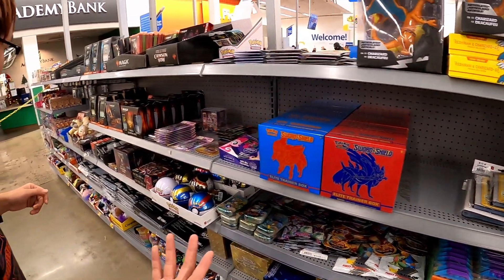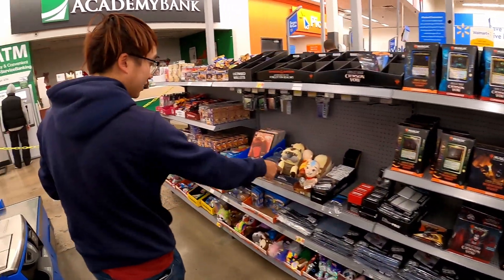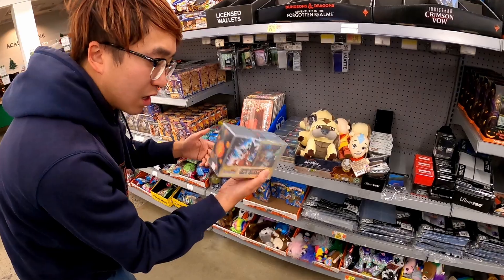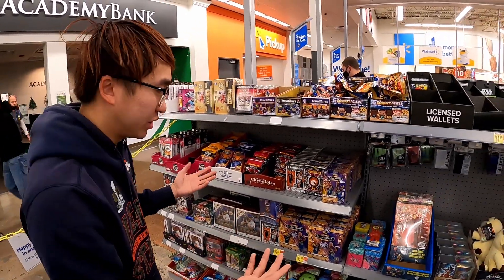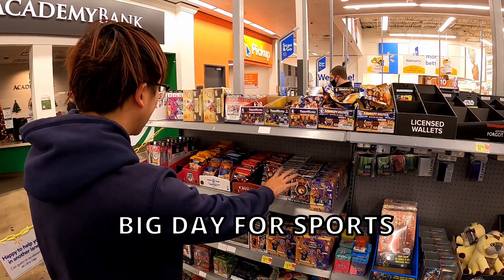Let's look at some sports cards here. There's obviously Magic: The Gathering, some Avatar: The Last Airbender stuff. I think these are Dragon Ball Z cards, which are pretty cool. And over here is the sports section — there's a lot of sports actually, including Illusions and Chronicles — lots of Chronicles.